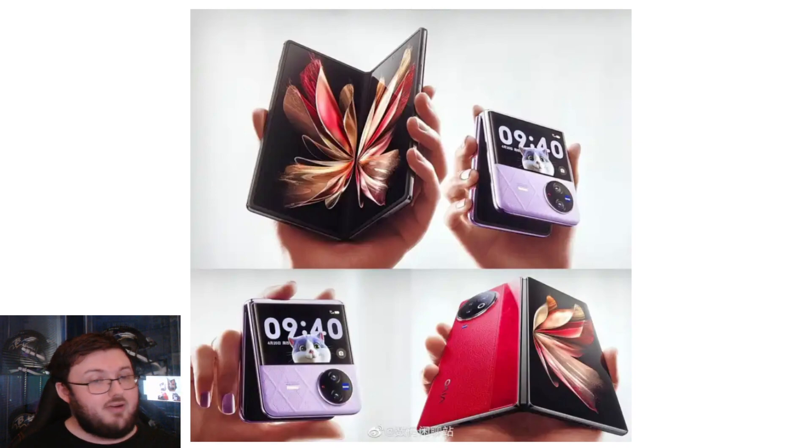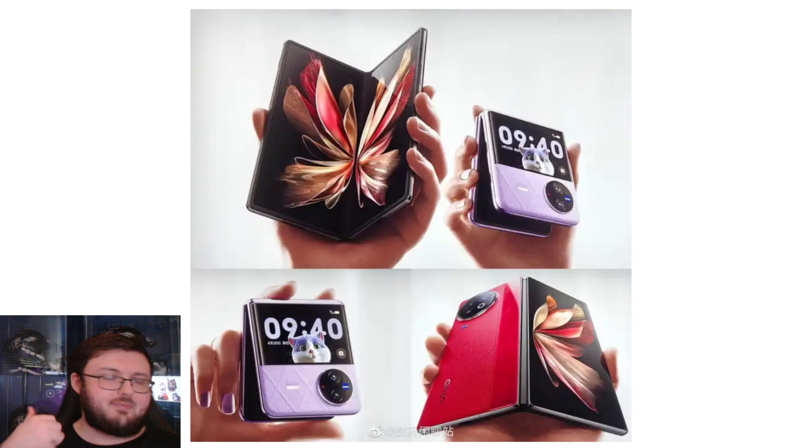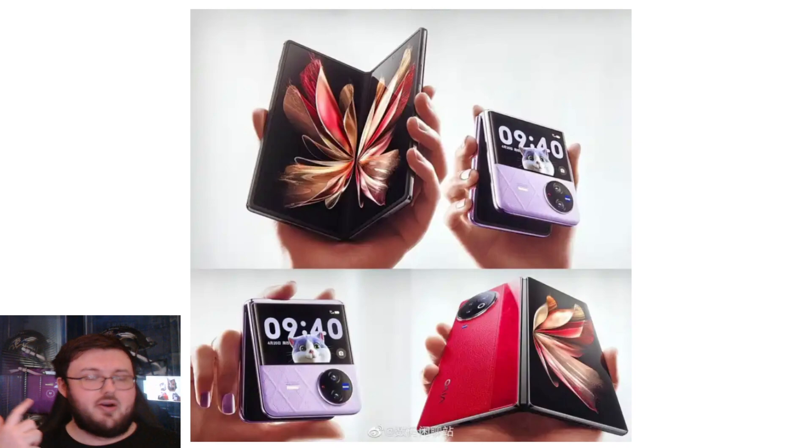Both of these phones are continuing to have amazing Zeiss lenses. Spec-wise, it's pretty much what we expect across the board with any foldable phone coming out: Snapdragon 8 Gen 2, most likely running Android 13 out of the box, probably no wireless charging, no waterproofing, but it will have NFC, a beautiful 120Hz inside display, and a 120Hz outside display.